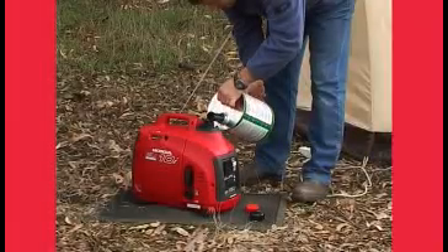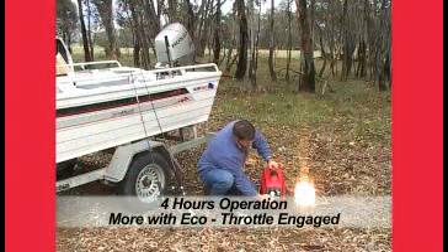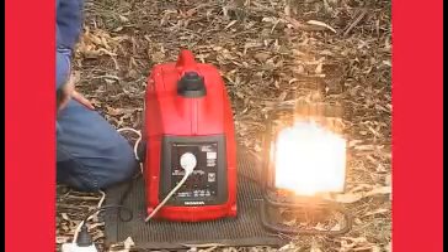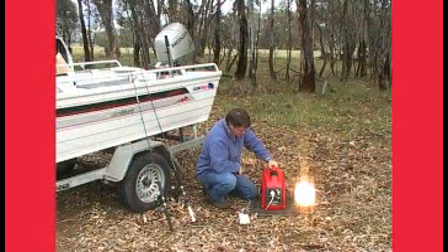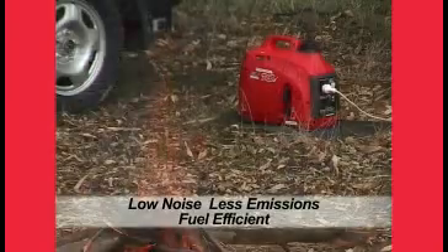The 2.3-litre fuel tank will give you continuous operating time of 4 hours at full load. By switching on the unique eco-throttle, it would not be unrealistic to expect more than 8 hours of operation with greater fuel efficiency, ultimately saving you money.